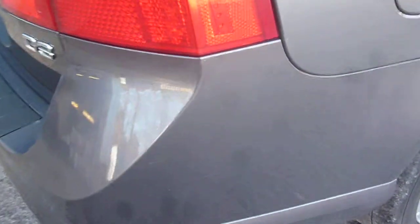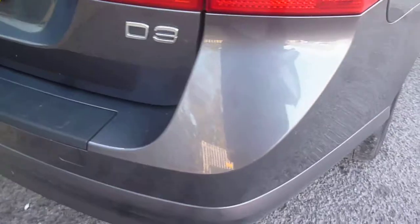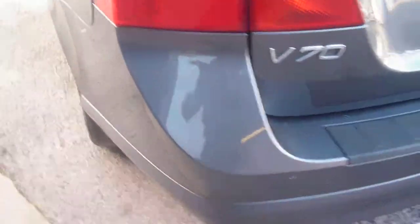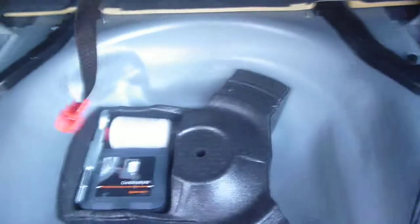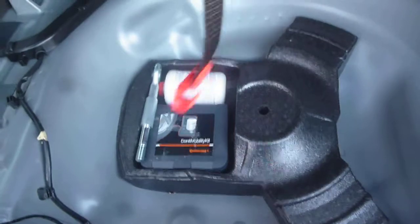Round to the rear, there is a little bumper scuff on the offside rear corner and some small chips to the remainder of the rear bumper, but generally good. The rear parcel shelf is present and fitted, and the compressor kit is under the floor.